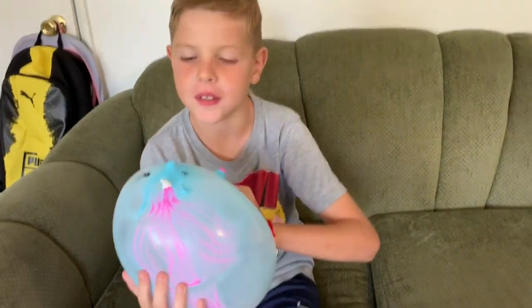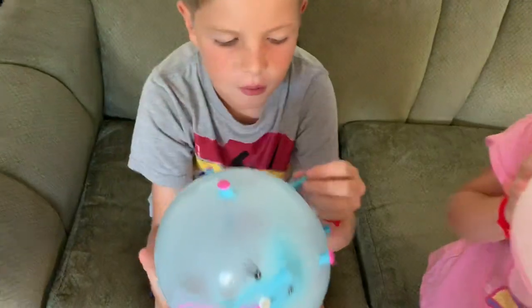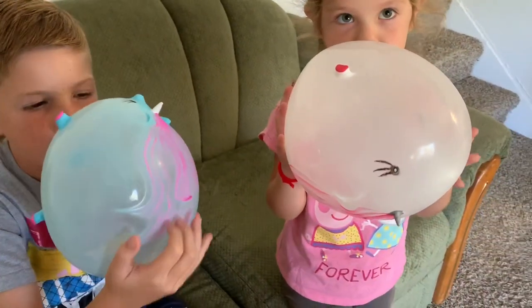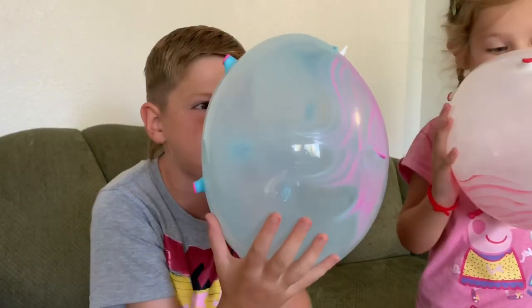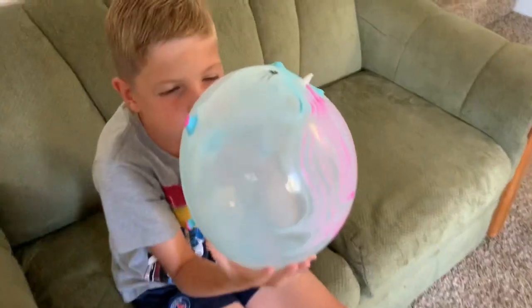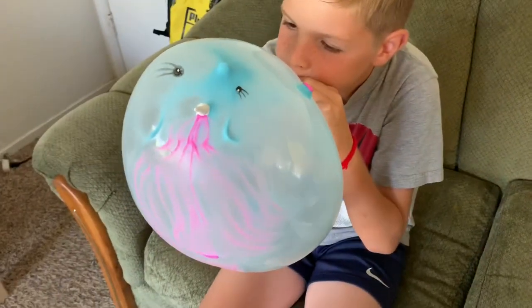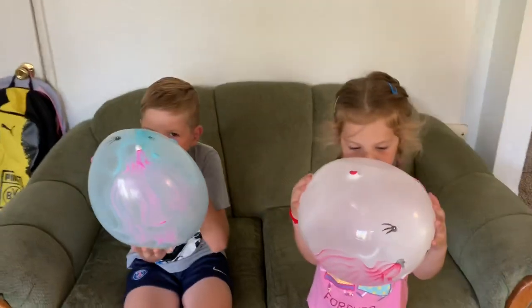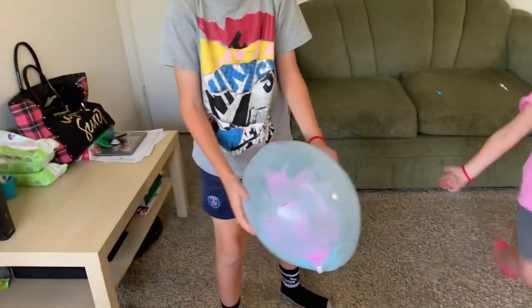I don't want it to pop in my face. Let's see. Elina's is bigger — Elina's ball is bigger. Wow, stop. I think it's enough, Robert. I'm done. Wow! Show me, show me your ball. Wow, it's so big!